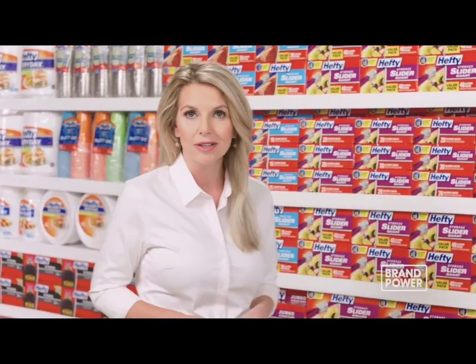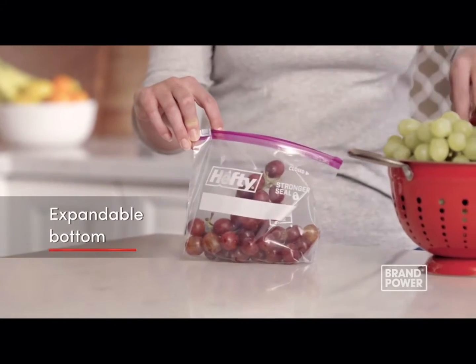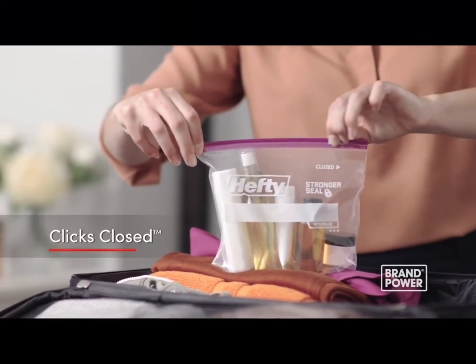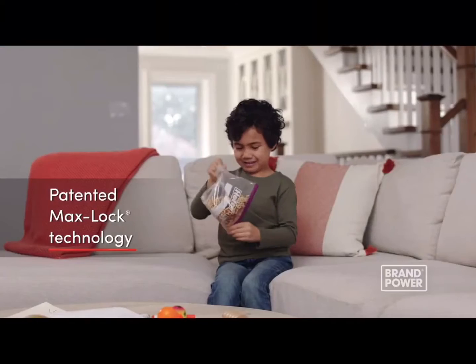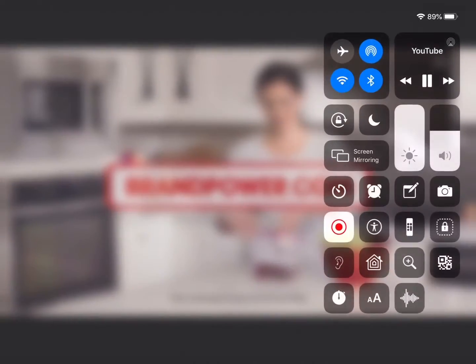For convenient storage, you want a slider bag that's easy to open and close and will stay closed with repeated use. Try Hefty Slider Bags. The expandable bottom makes it easy to stand, fill, and store, while its easy-to-use slider provides immediate access and clicks closed so you know it's closed, using patented MaxLock technology for an extra strong seal. For a slider bag that's easy to open and close and stays closed, try Hefty Slider Bags. Brand Power, helping you buy.